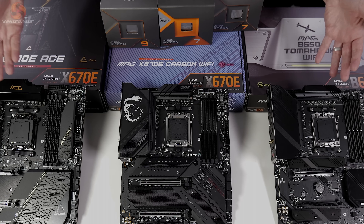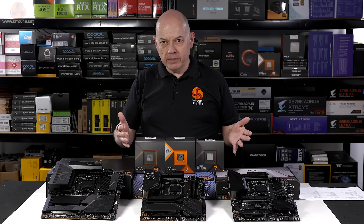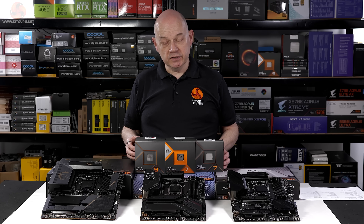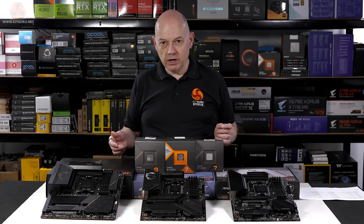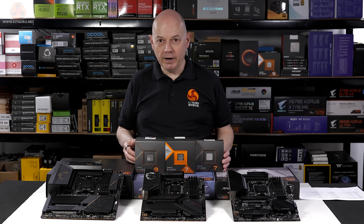But which motherboard would logically go with your new processor? I've got three AMD motherboards here from MSI, which will show you a huge range of options and prices, and clearly the thinking that applies to MSI will also apply to other brands such as ASRock, ASUS and Gigabyte.